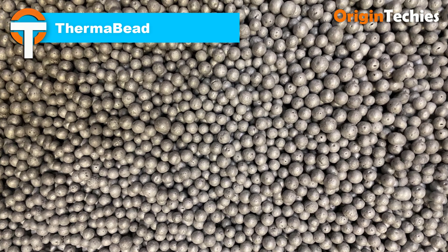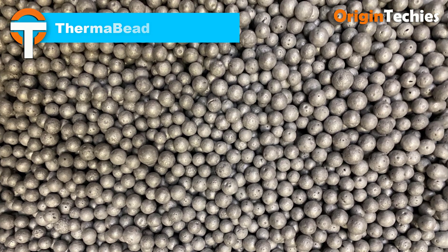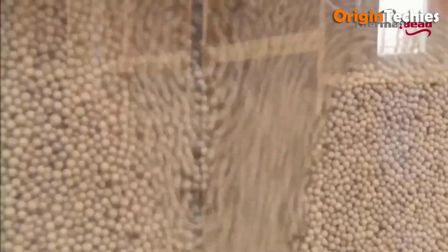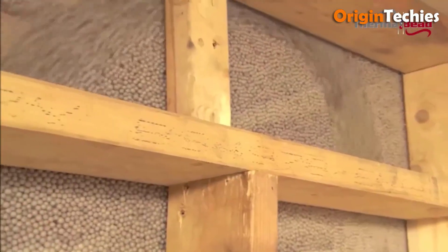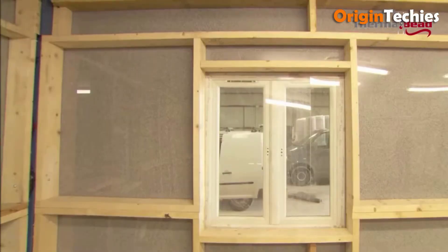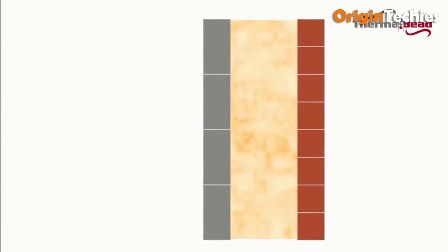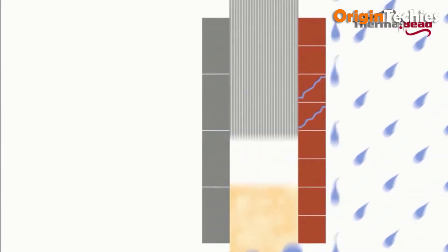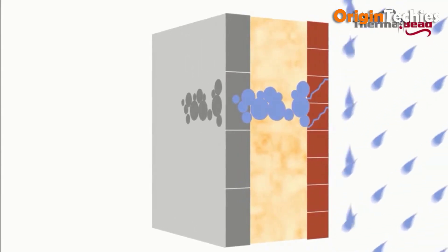Thermabead emerges as a game-changer in insulation solutions, offering unparalleled thermal performance and versatility. This innovative product, composed of expanded polystyrene beads, excels in new construction and retrofit projects. Its lightweight and moldable nature enables easy installation, adapting seamlessly to various building shapes and sizes. Thermabead's superior thermal conductivity ensures exceptional energy efficiency, significantly reducing heating and cooling costs. With its moisture-resistant properties and long-term durability, it provides reliable insulation year-round.